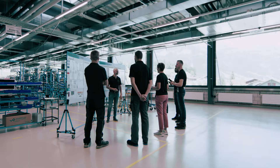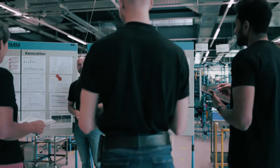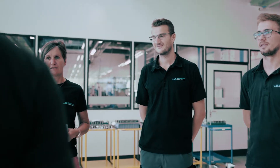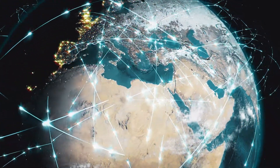For this reason, we continue to invest intensively in the training of apprentices in six different professions, as well as in the professional and environmental awareness training of our entire workforce. With its numerous sister and partner companies,